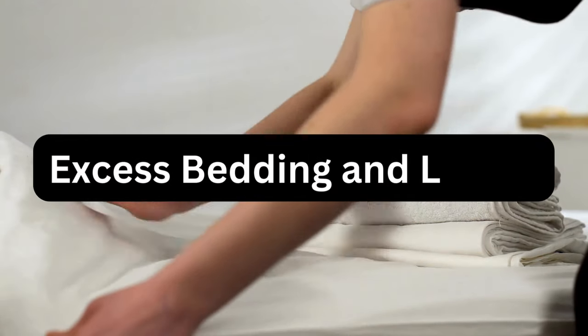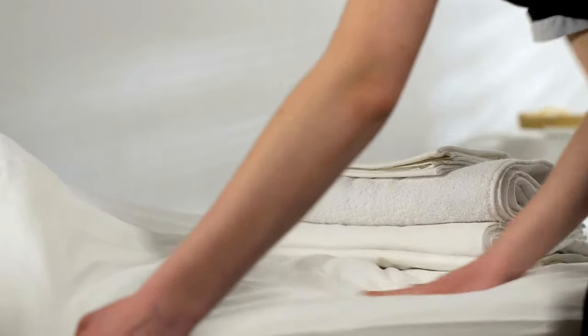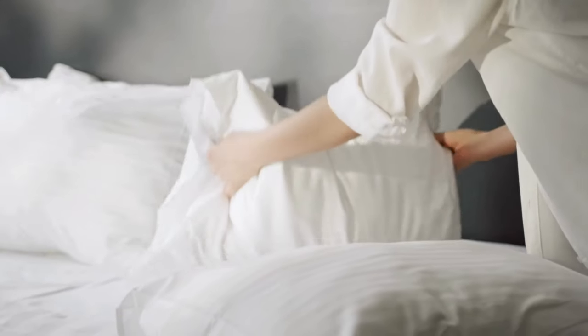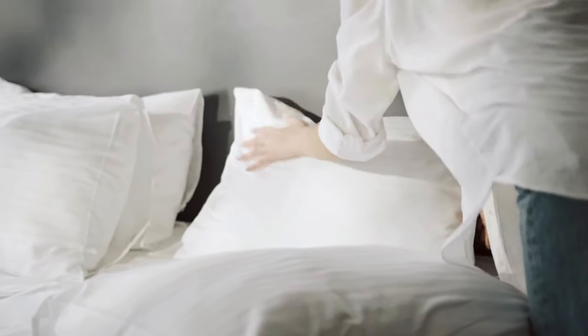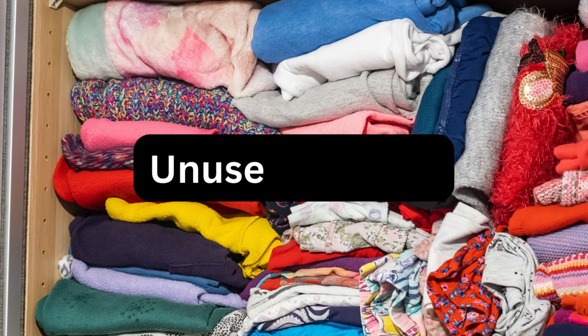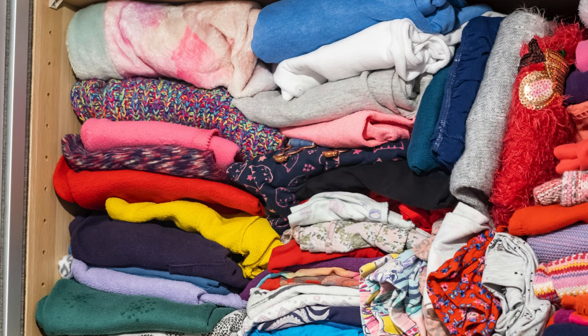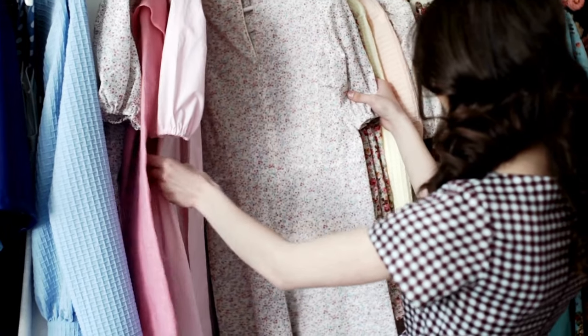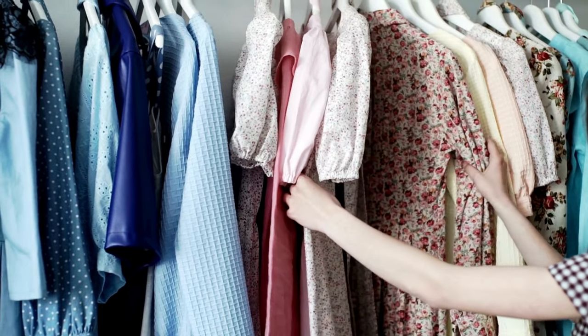In number seven, we have excess bedding and linens. How many spare sheet sets do you really need? Simplify your linen closet by keeping just what you regularly use. In addition, we have unused clothes. If you haven't worn it in the past year, chances are you won't wear it again. Donate or sell clothes you no longer need.